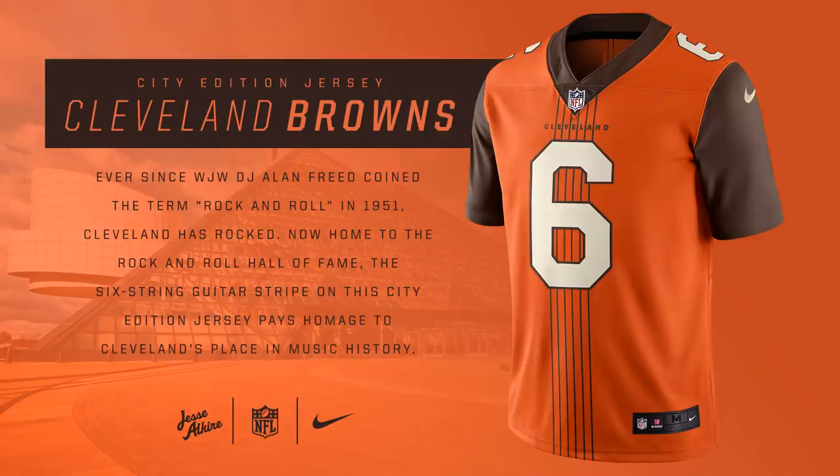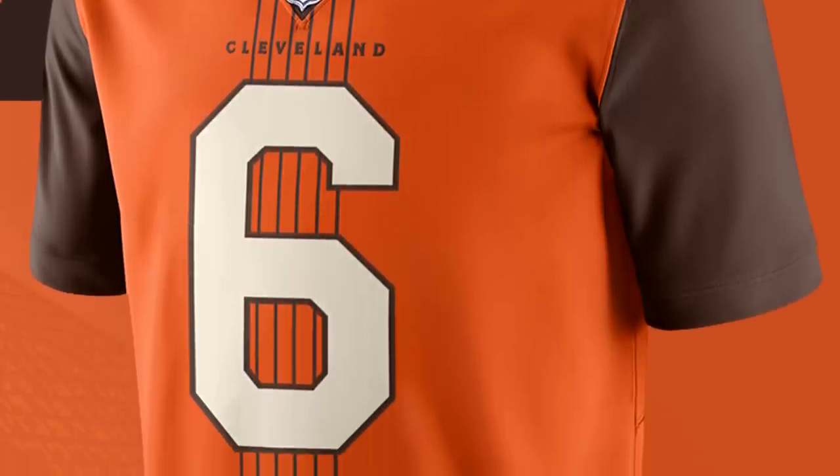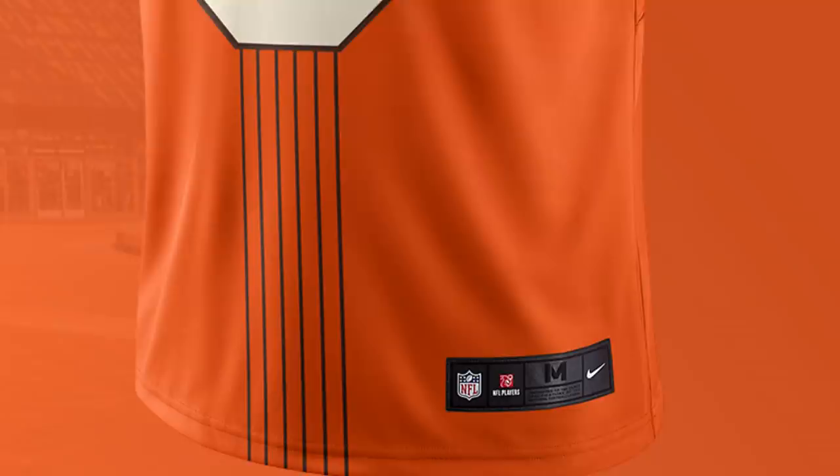For the Cleveland Browns, this jersey is inspired by the Rock and Roll Hall of Fame and Cleveland's history of rock music in general. It basically just uses a Browns orange color with brown sleeves — this is the Baker Mayfield jersey — and right in the middle it looks like five or six guitar strings running down the center. It's a really cool jersey, very simple design, but I'm a big fan.